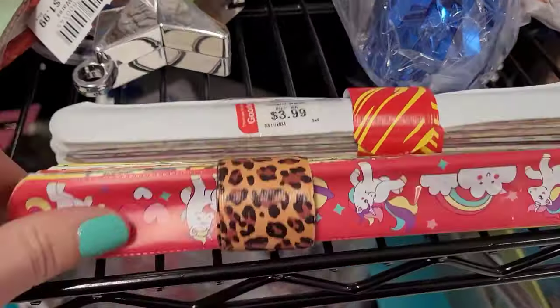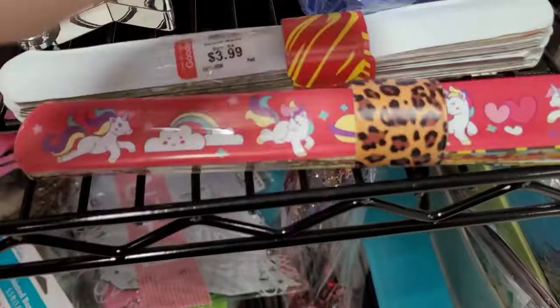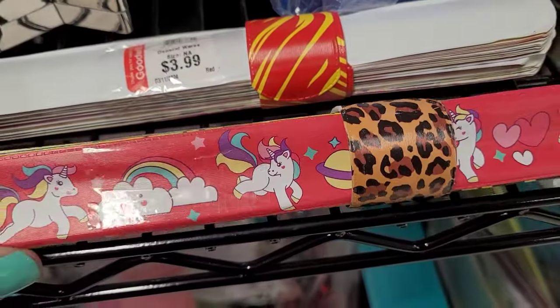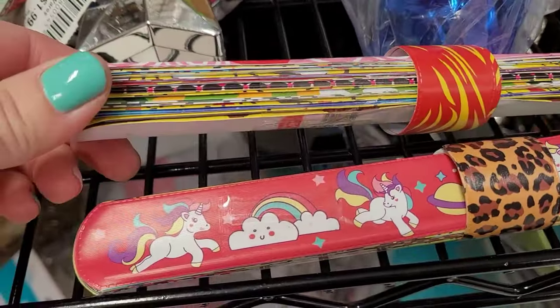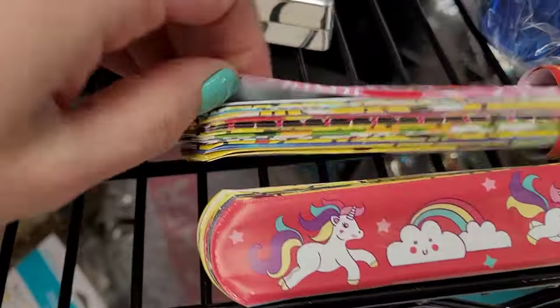Do y'all remember snap bracelets? I remember these from the 90s — they were so fun, I had a bunch as a kid. I came really close to buying these but they just don't fit my style right now, so I did leave them behind.